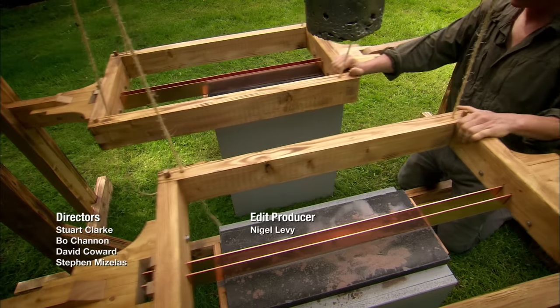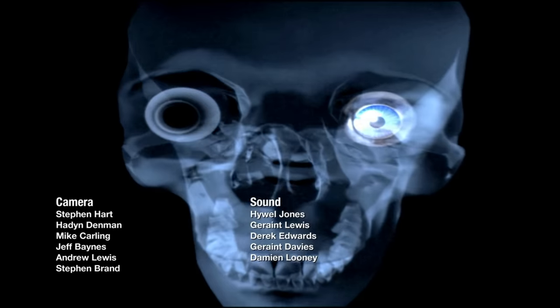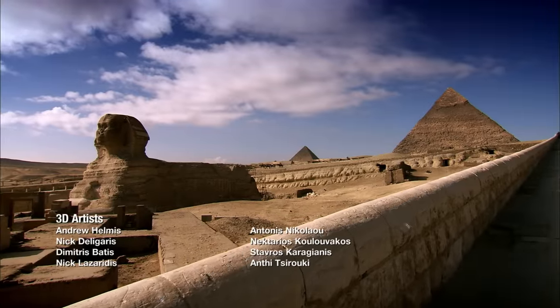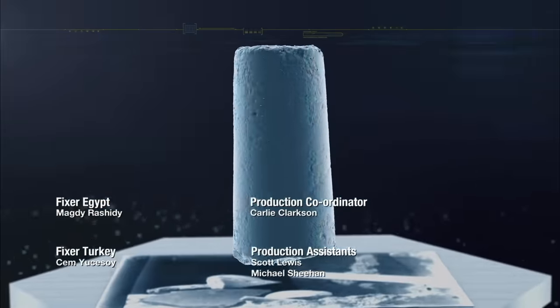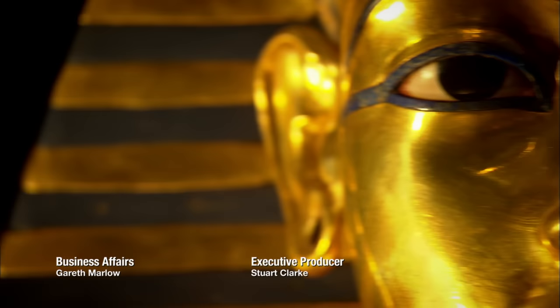Tools we think of as modern were invented thousands of years in the past — ancient tools to cut into the human eye, a tool from ancient Egypt so advanced we are still unable to understand its genius. Nothing was impossible for the ancient world.